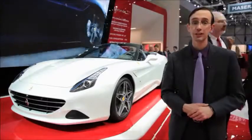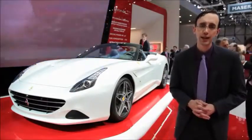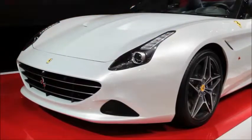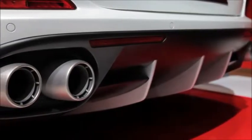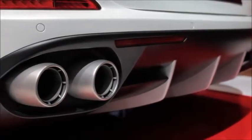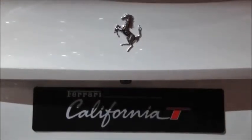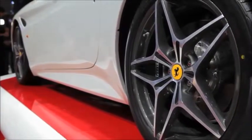Engineers worked tirelessly to eliminate turbo lag, and they claim it has the same responsiveness as a naturally aspirated engine. They achieved that with a dual scroll layout to those turbos, as well as direct fuel injection. They also claim that it is the best sounding turbocharged engine ever built. And all of that technology really pays off — the California T can explode from a standstill to 100 kilometers an hour in just 3.6 seconds.